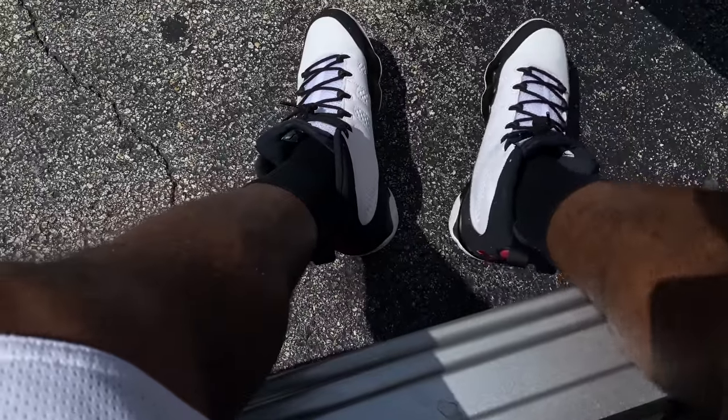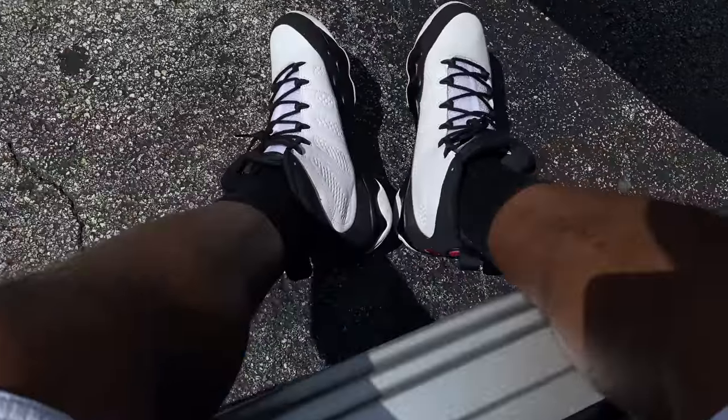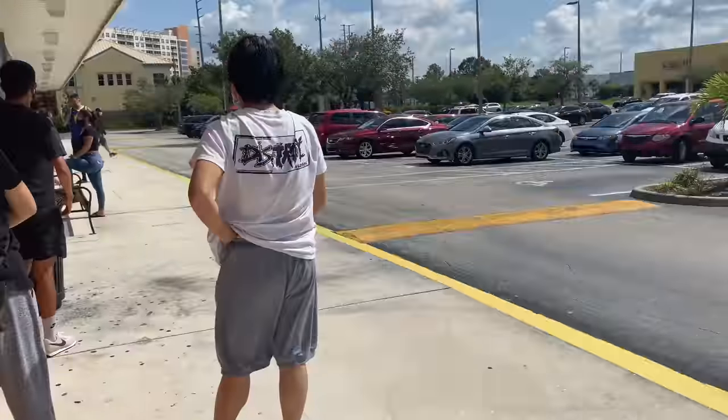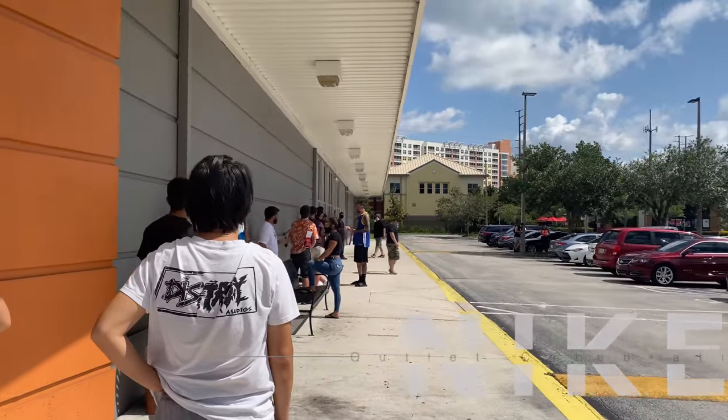On feet today I got these Air Jordan 9s - had to bust them out. These are like the baseball cleats. I had to rock them with respect to Derrick G's pants I got on. Black and white is the thing right now. Let's make it. I'm currently in the back of the line - this is a long line, about 30 people ahead of me.